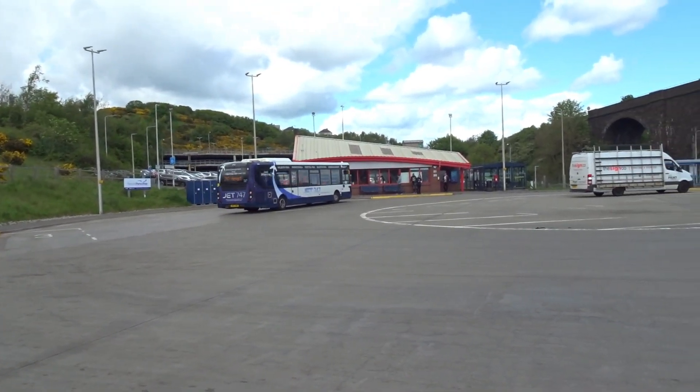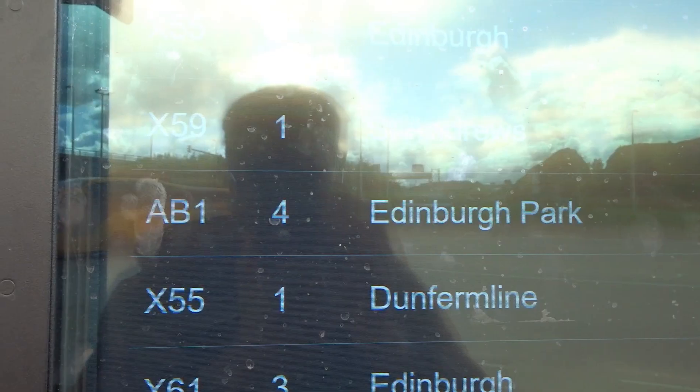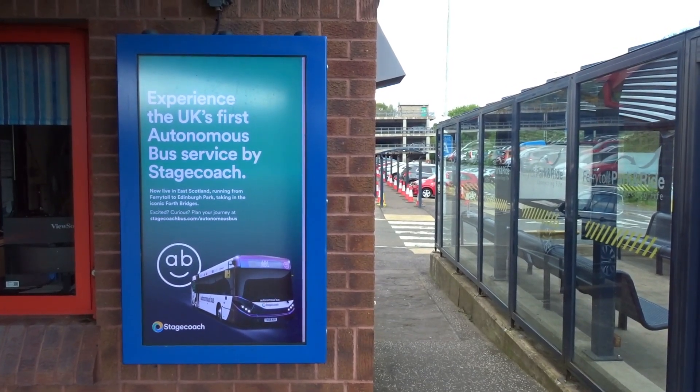So that's the first trip done on the AB1. I'm going to fill out the survey and wait for the next one to come back — that was an interesting journey but we're not done yet. We're making the most out of this day bus pass. Ferry Toll Park and Ride is one of three park and rides across Fife and Perthshire providing parking hubs with easy connections to Stagecoach buses into various Scottish cities, with the others being Perth, Broxden, and Ferrytoll Halbeath.